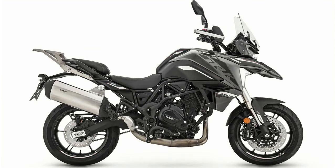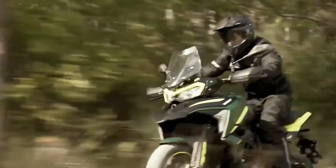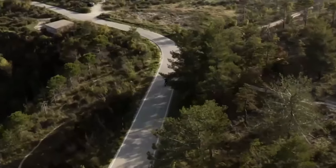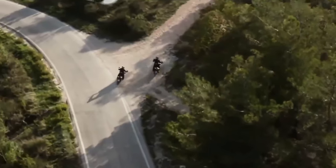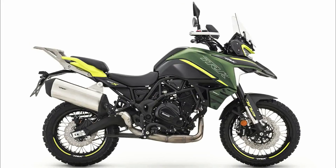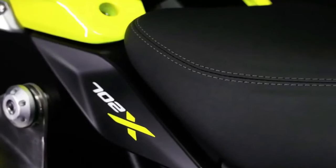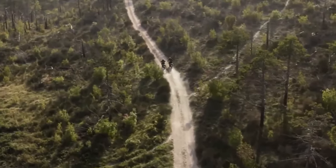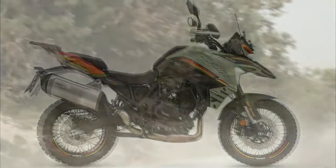Towards new horizons, the TRK702X is one versatile, agile and easy to handle adventure bike, designed to tackle any type of route, both on asphalt and off-road, and built to embark on new and exciting adventures. Passion, freedom and fun in a single motorcycle — whatever road you decide to take — developed by the R&D department and the Benelli Style Center to expand the Casa del Leoncino's adventure bike range, entering the medium-engined segment.